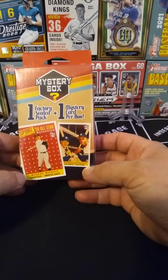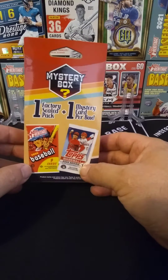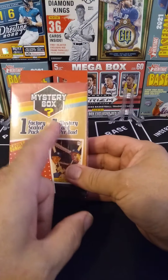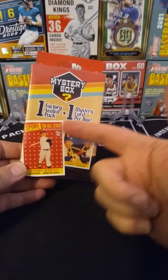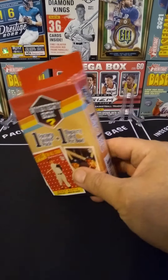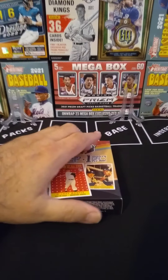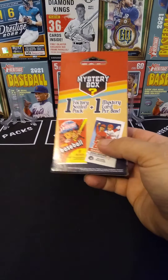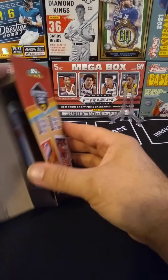Today I just grabbed this — it was $10. It looks awfully similar to those collector's edge things that you never get stuff in, but it's a mystery box. It claims to have one factory sealed pack and one mystery card per box. The cover seems to be insinuating that I might get a '58 All-Star Selection Mickey Mantle card. We'll see. How perfect for Halloween — the mystery continues.